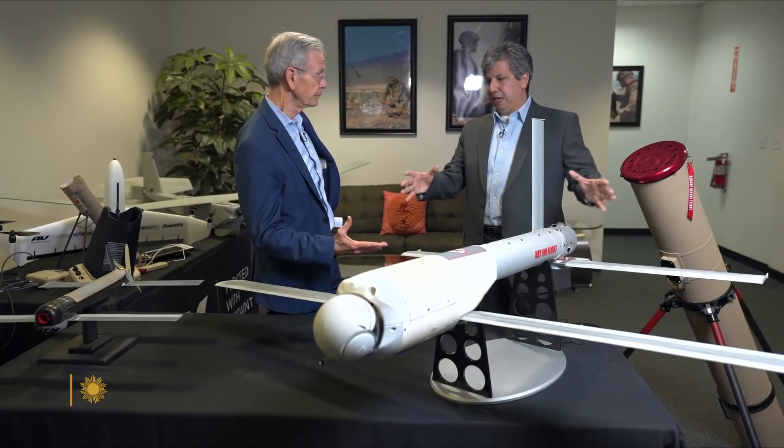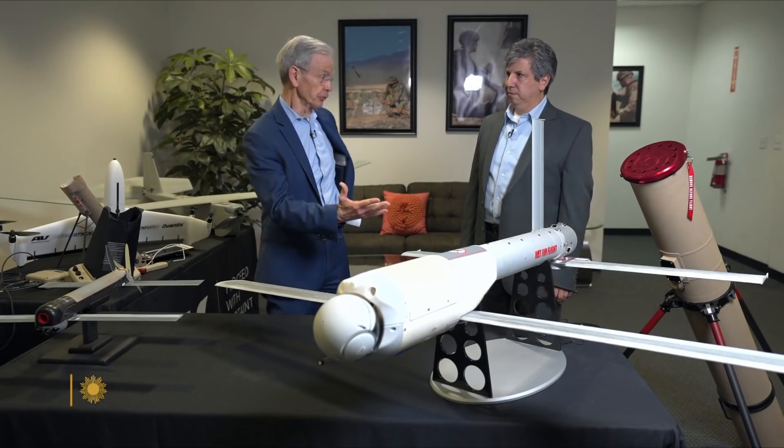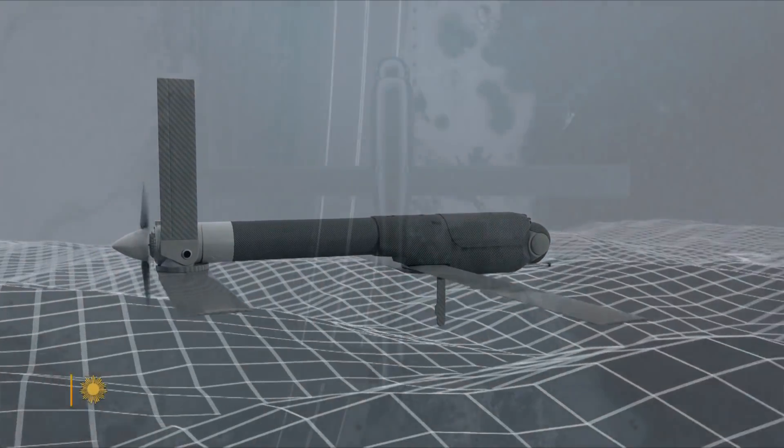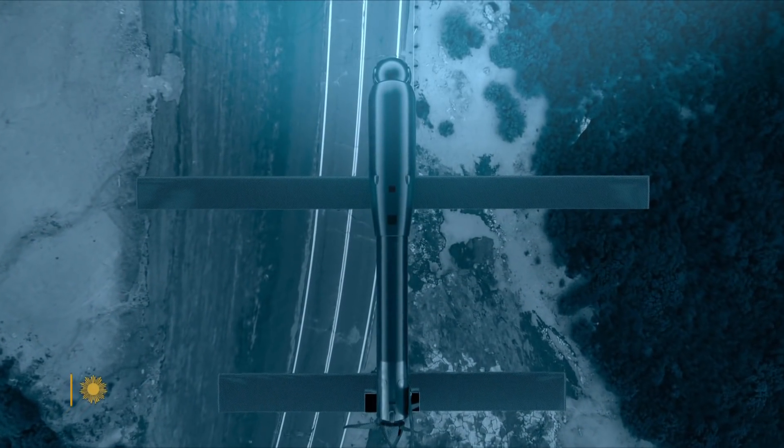But if you look up, you can see it. It's not easy — it looks big on the table with the black background, but when it's in the sky it's very hard to see. You can shoot it down, but as far as I know it's never happened. However, the signals which control the Switchblade can be jammed, and so far only 100 have reached the battlefield.